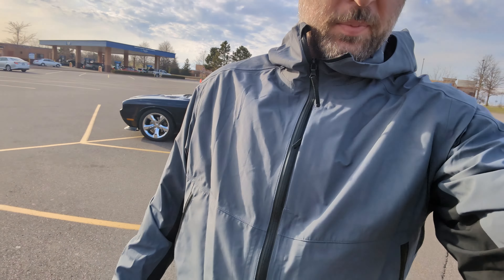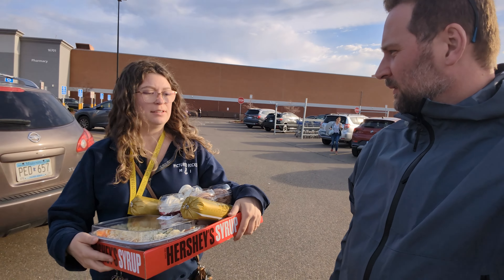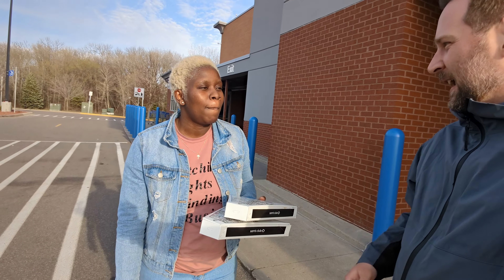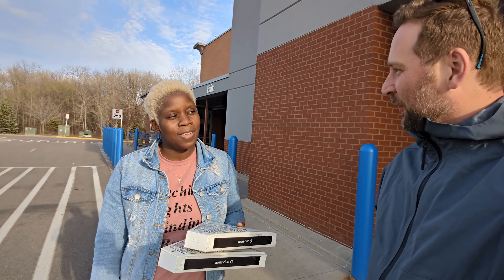I'm walking into a Sam's Club with my super fancy Haven jacket and I'm going to ask people what they think it's worth. That's the whole idea of quiet luxury, right? You're wearing a premium product that just looks like a great windbreaker — it's not a fancy jacket. First person guesses $60. The next person guesses $30.